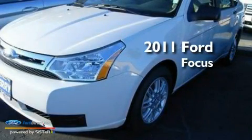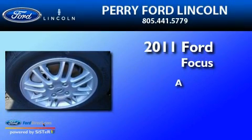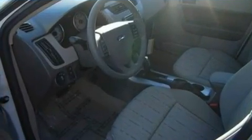This is a brand new 2011 Ford Focus. Its top features include air conditioning, an auto dimming rear view mirror, external temperature display, a CD player, a multi-link rear suspension, and a four-wheel independent suspension.